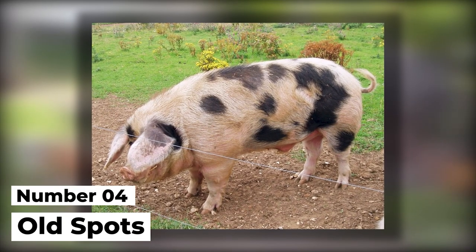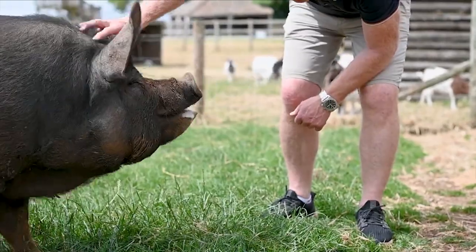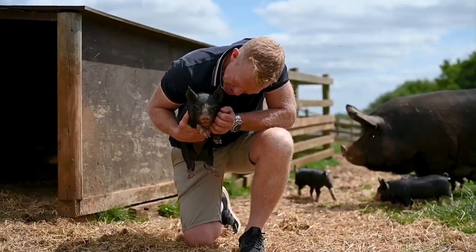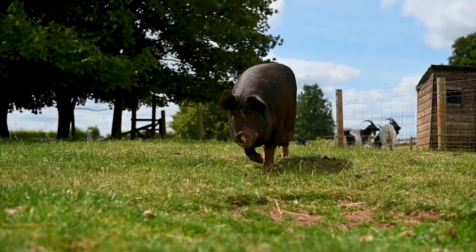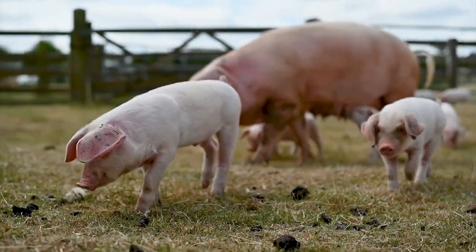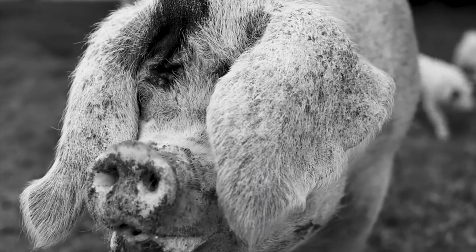Number 4: Gloucestershire Old Spots. The Old Spots are very popular for their foraging prowess, which is no simple feat to say the least. They also make for great pets around the farm since they're very docile, and let's not forget the fact that their meat sells very easily, and so does their lard. Overall, this is a very useful breed that can make for a great choice whether you're just now starting out on your homesteading journey or if you've been working in the field all your life.